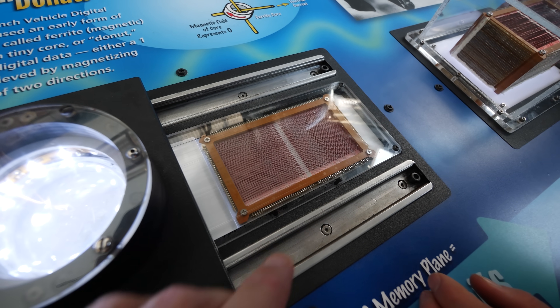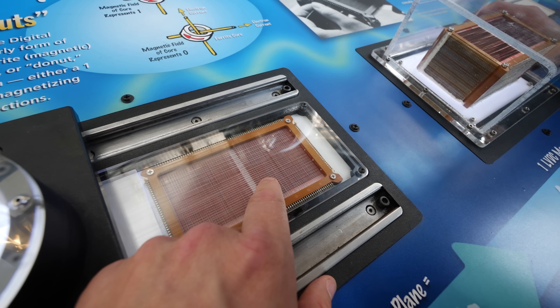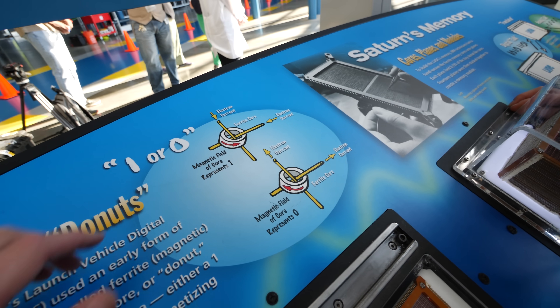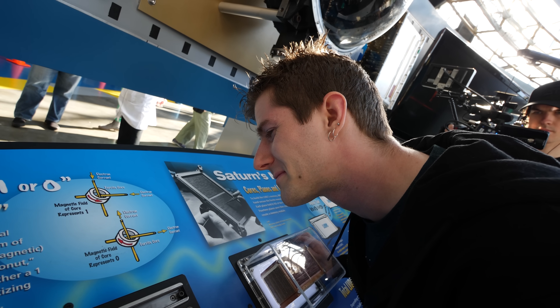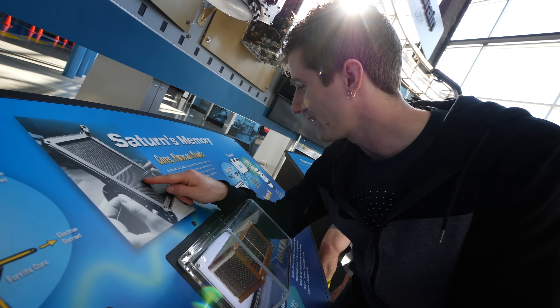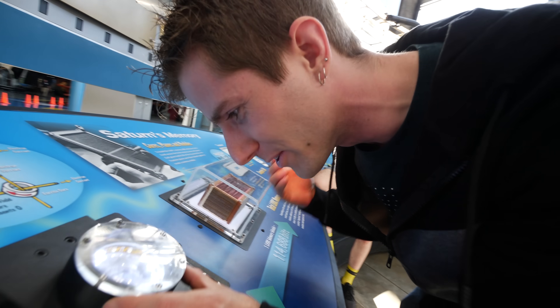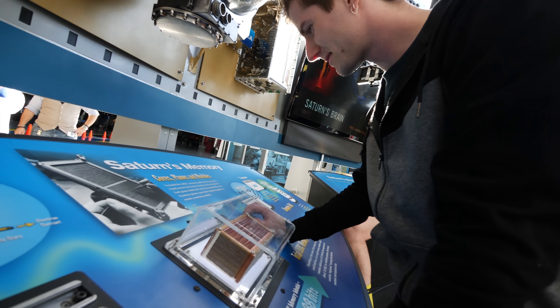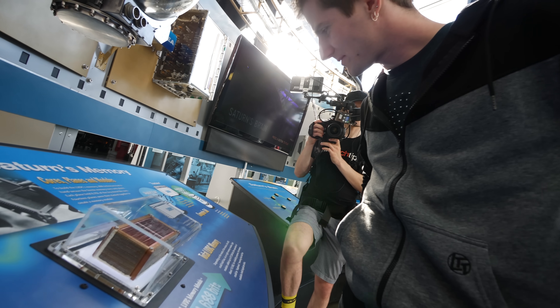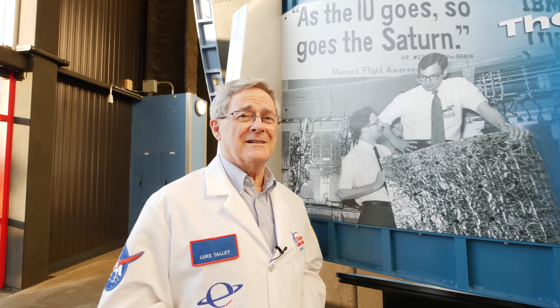Those are bits — physical bits. These are wires that go down to these boards right here. On each node you have an iron ring, and depending on how the iron ring is magnetized, that's a one or a zero — that's how they programmed this computer. By hand, they threaded wires through — I don't even think you could build one of these today. There's a guy who worked on this in the 60s here; his name is Luke.